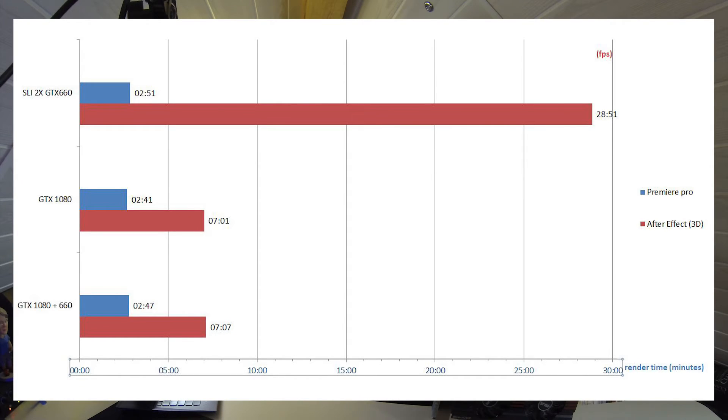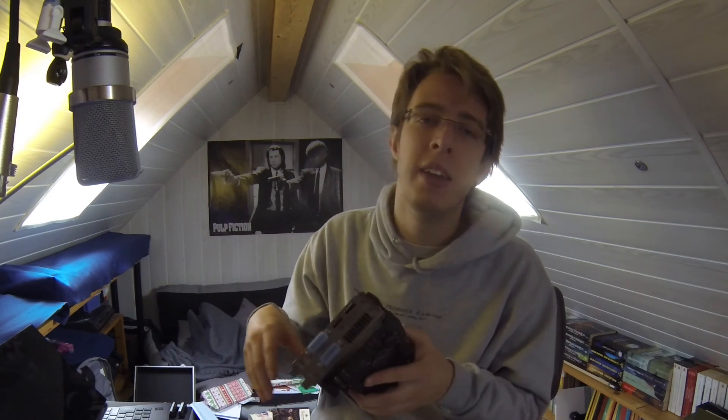Adding a second 660 alongside the 1080 does boost the 3DMark score somewhat, though not dramatically — better score but not really better FPS. In After Effects, the render time between the two old 660s and the 1080 increased dramatically, so it really benefits 3D applications. However, adding another 660 to the tower doesn't really change anything there either. So the conclusion is that yes, upgrading from the SLI of those two cards to a GTX 1080 does really boost performance, especially for 3D.